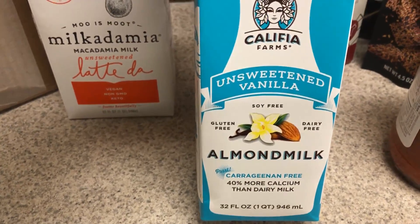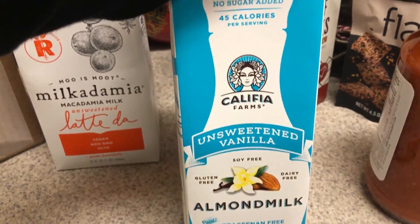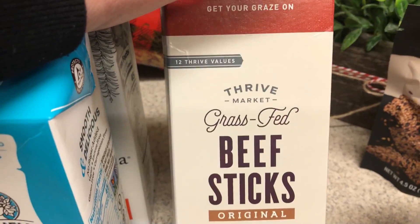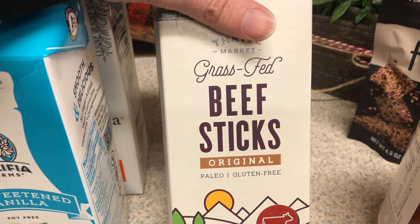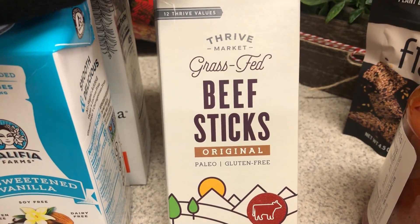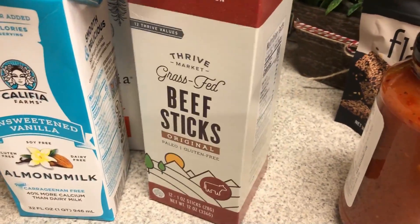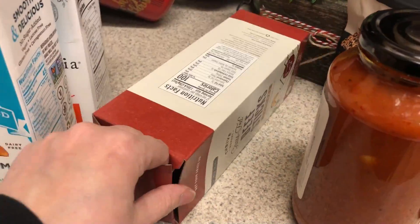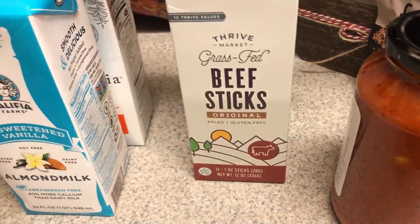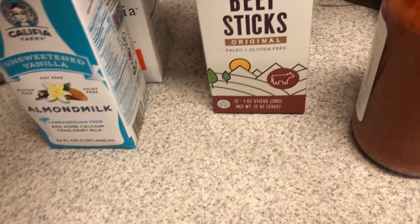They had some shelf stable unsweetened vanilla almond milk, which I love the idea of — that way you can just put it on your shelf and not have to make room in your refrigerator. This is from Thrive's brand — these are grass-fed beef sticks. I think these are pretty comparable to the Chomp sticks, but this was on sale for $16.99 so they were a lot cheaper. I've never had these ones, so we'll try those out.